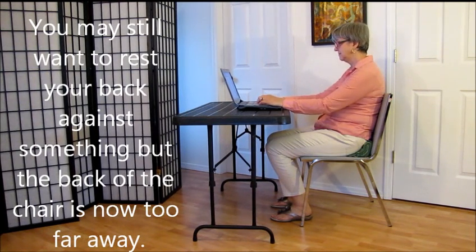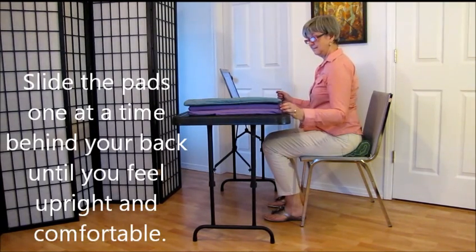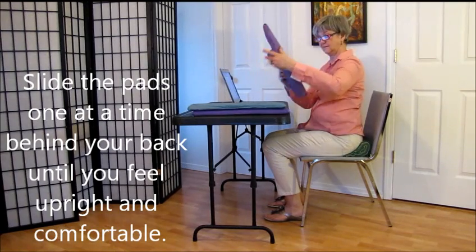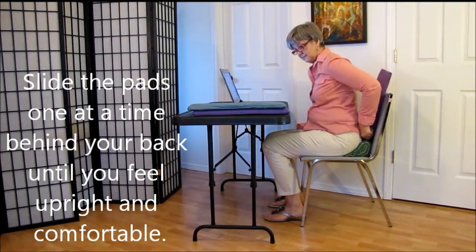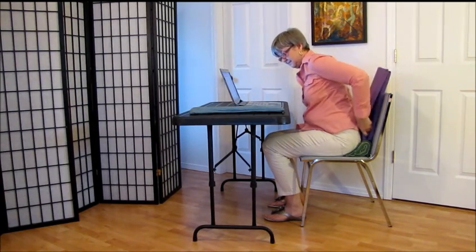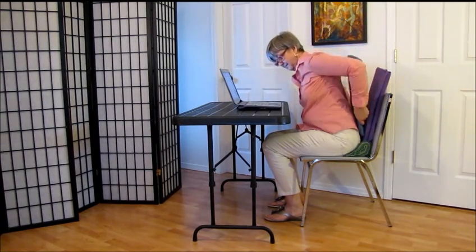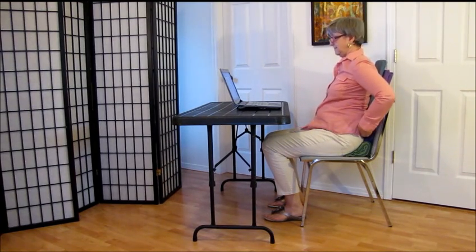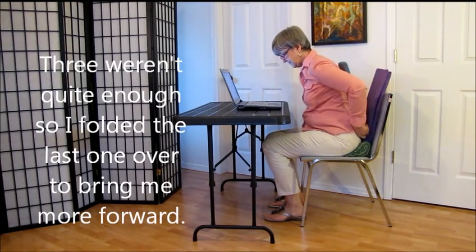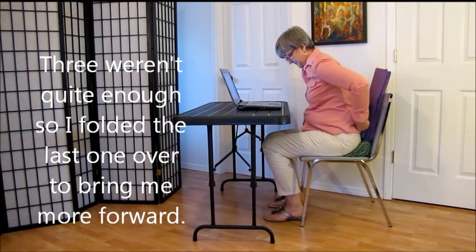You may still want to rest your back against something, but the back of the chair is now too far away. Get some padding for your back. Slide the pads one at a time behind your back until you feel upright and comfortable. Three weren't quite enough, so I folded the last one over to bring me more forward.